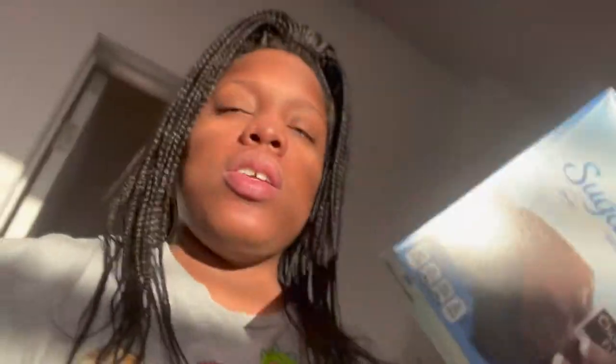While the chicken is cooking — I just turned it over — we're gonna go ahead and make these brownies. I got these sugar-free brownies because, you know, let's be a little bit healthier.